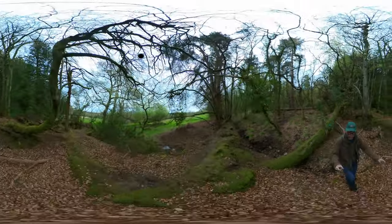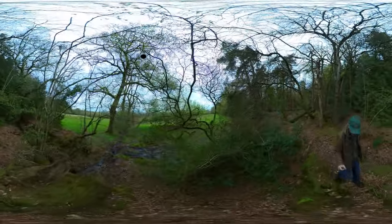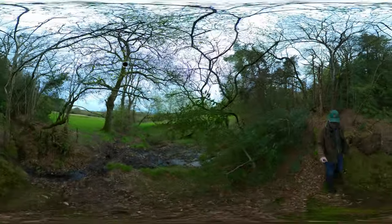Anyway, as I said, I'll do a little bit more of this 360-degree footage in the near future and vary the location a bit. Okay, speak to you again soon. Bye-bye.